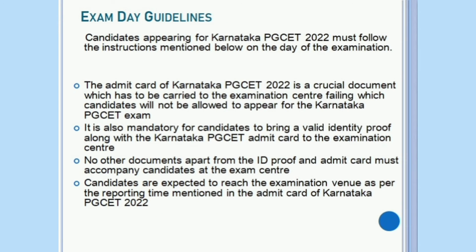Candidates appearing for Karnataka PG-SET must follow the instructions mentioned below on the day of the examination. The Admit Card of Karnataka PG-SET is a crucial document which has to be carried to the examination centre, failing which candidates will not be allowed to appear for the exam. It is also mandatory for candidates to bring a valid identity proof along with the Karnataka PG-SET Admit Card to the examination centre. No other documents apart from the ID proof and Admit Card must accompany candidates at the examination centre.